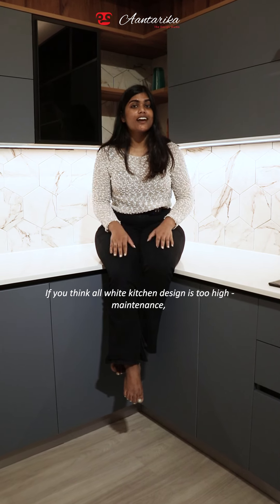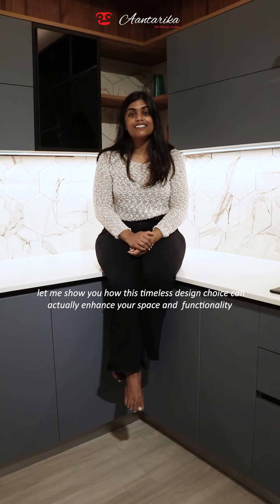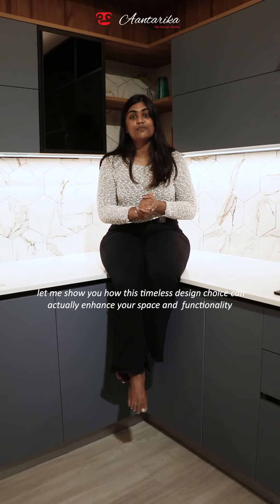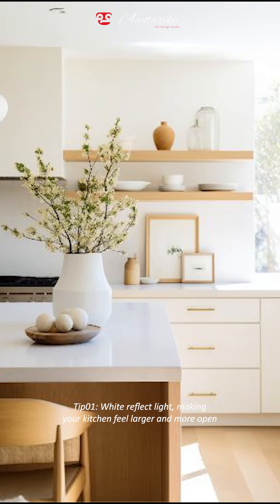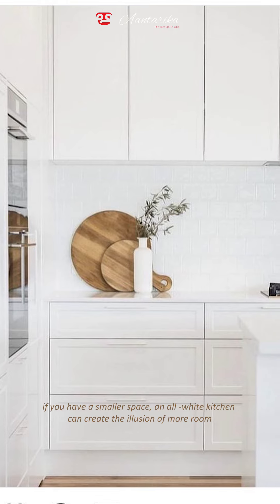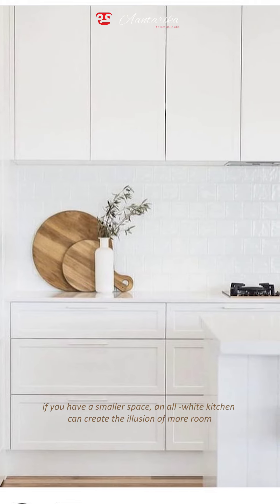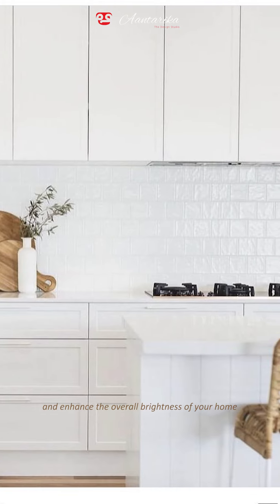If you think all white kitchen design is too high maintenance, let me show you how this timeless design choice can actually enhance your space and functionality. White reflects light, making the kitchen feel larger and more open. If you have a smaller space, an all white kitchen can create the illusion of more room and enhance the overall brightness of your home.